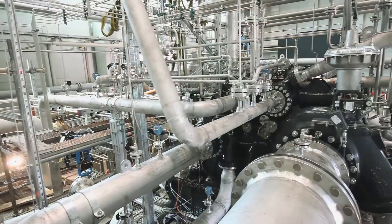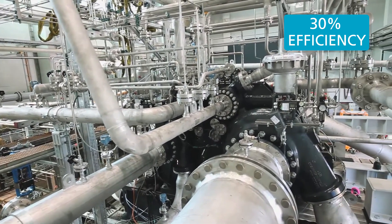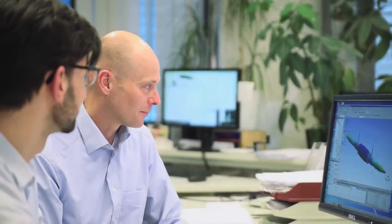This compressor comes with a lot of benefits for our customers. But here is where it really shines: around 30% efficiency gain over other technologies. This is something we at Atlas Copco are very, very proud of.